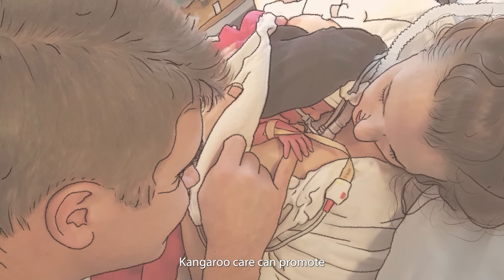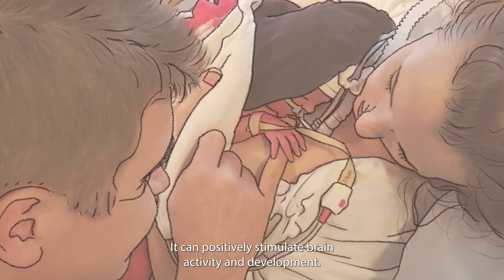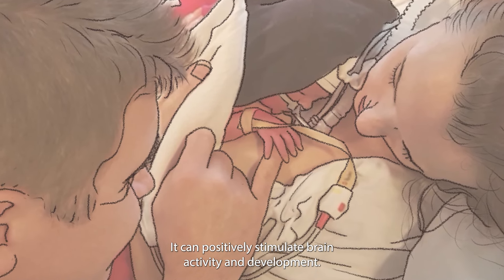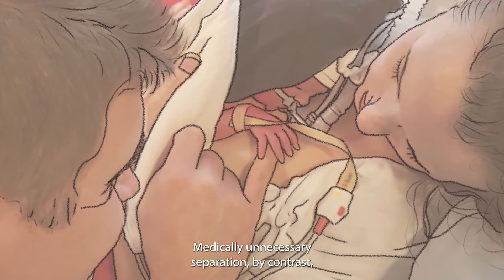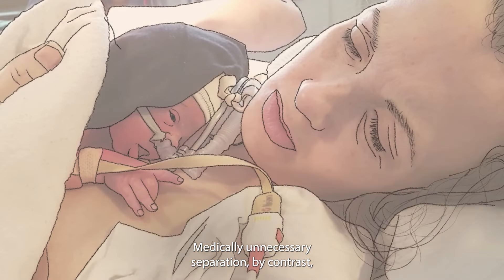Kangaroo care can promote bonding between parents and newborns. It can positively stimulate brain activity and development. Medically unnecessary separation, by contrast, can lead to anxiety and stress for both parents and babies.